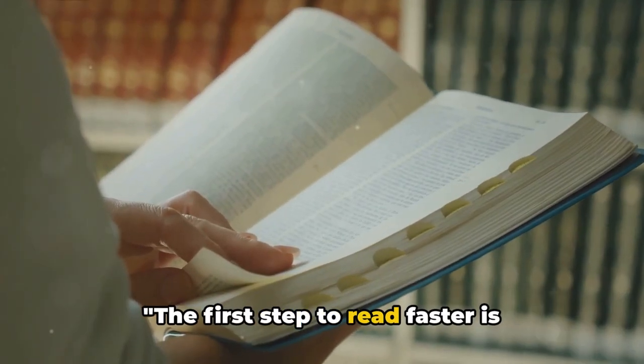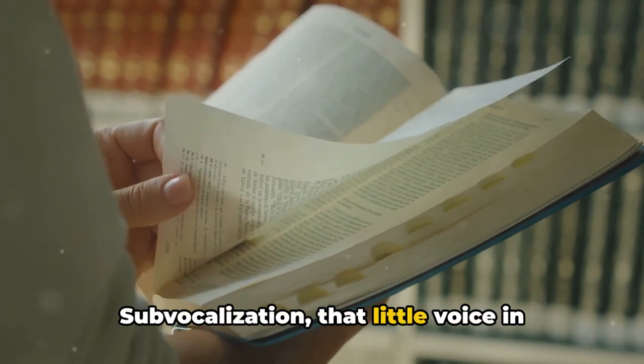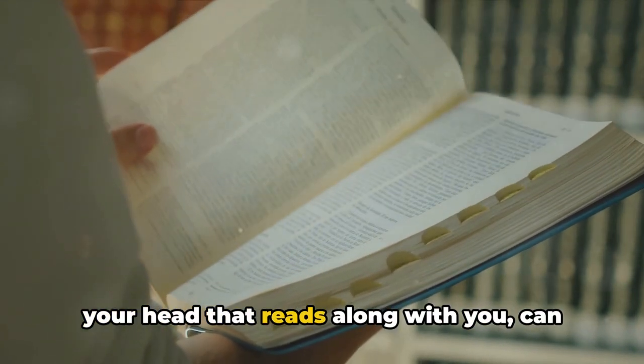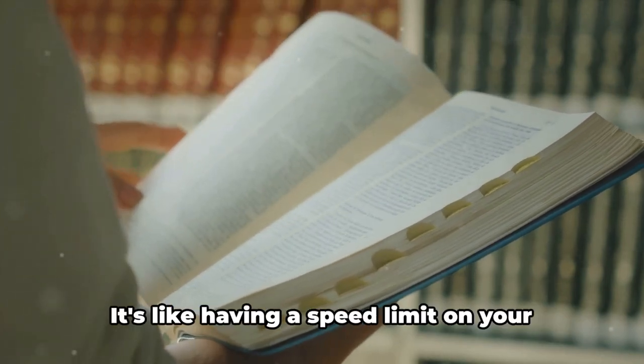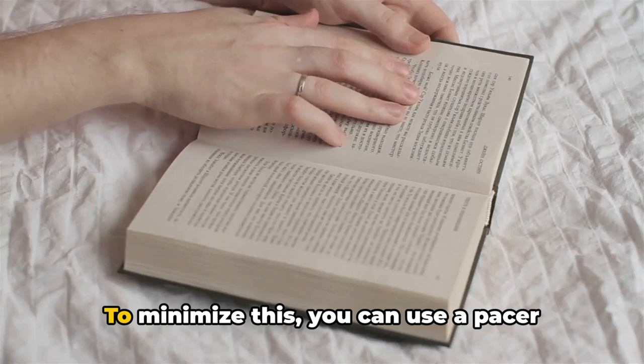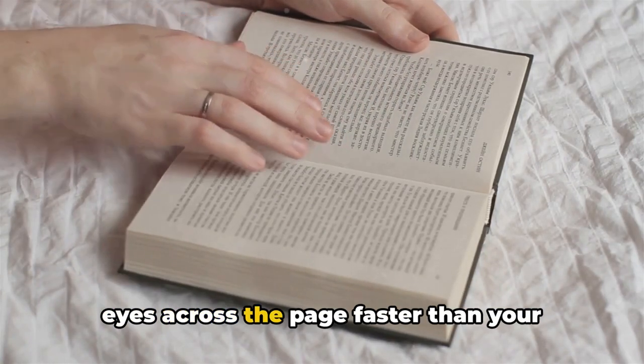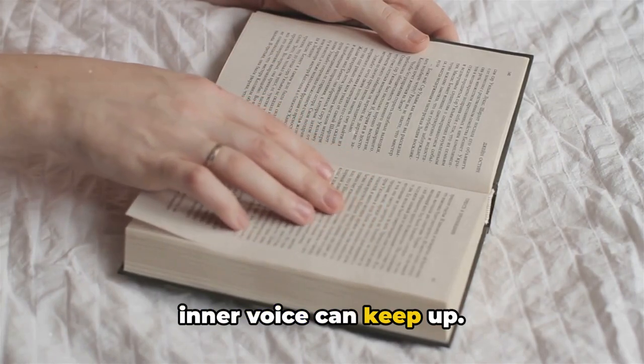The first step to read faster is minimizing sub-vocalization. Sub-vocalization — that little voice in your head that reads along with you — can slow down your pace. It's like having a speed limit on your reading highway. To minimize this, you can use a pacer, like your finger or a pen, to guide your eyes across the page faster than your inner voice can keep up.